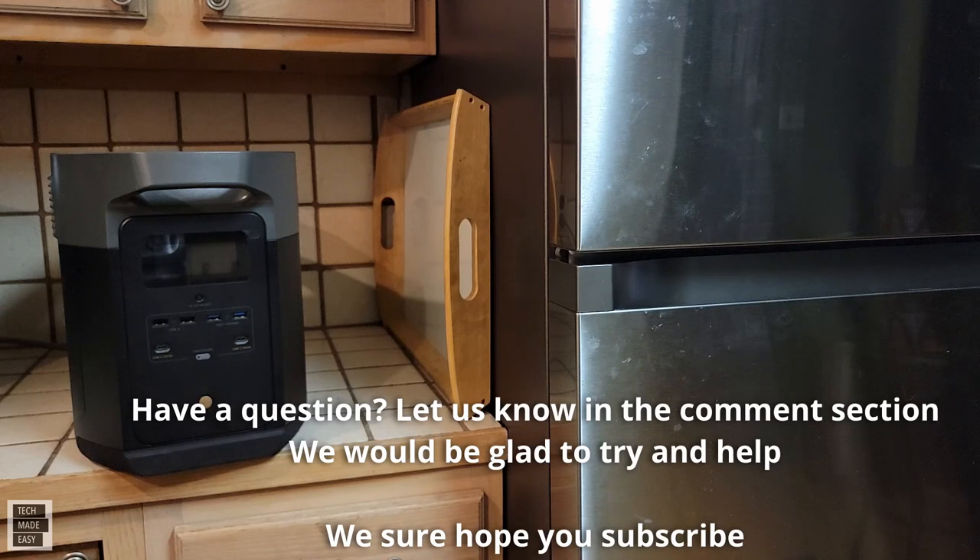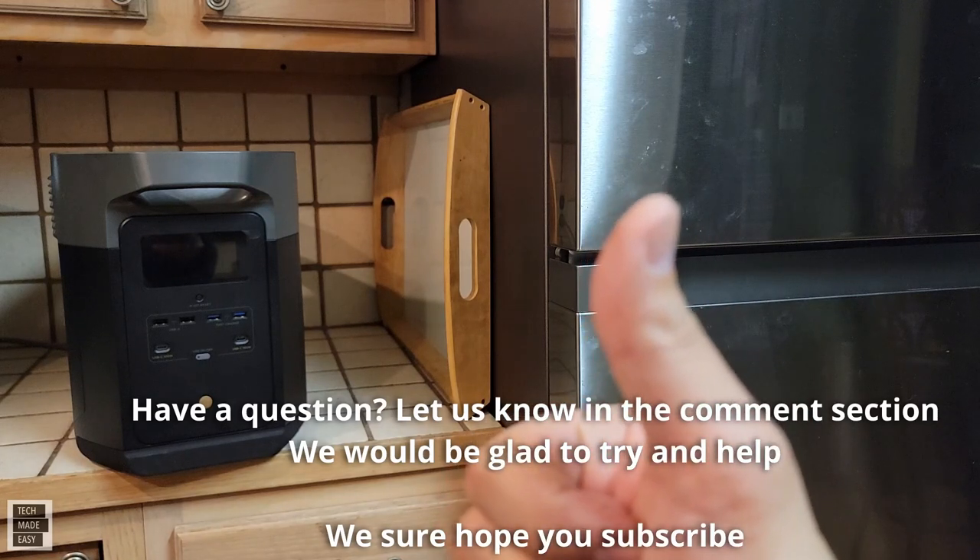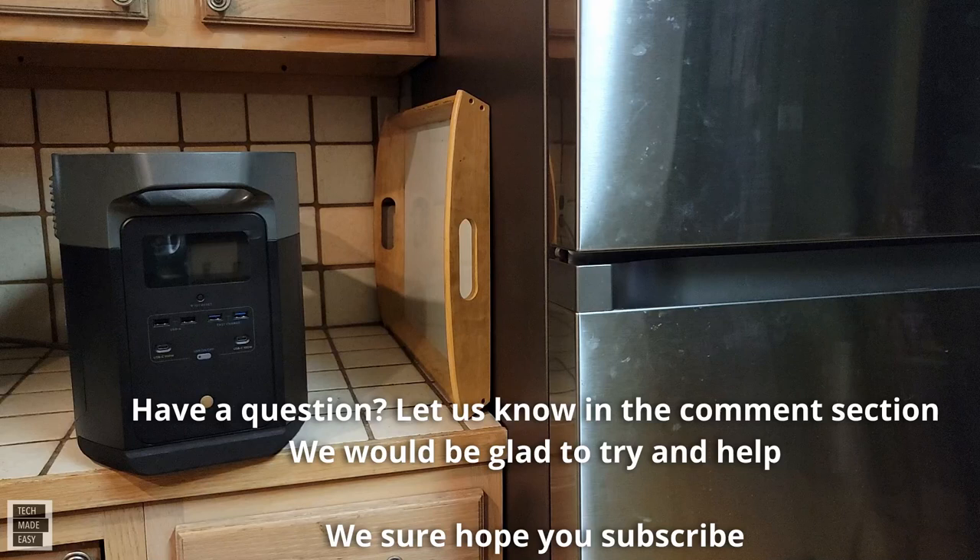We're also going to have some resource information coming up after this towards the end of the video. We hope you subscribe to the channel and become a family member. Thumbs ups really help the channel — hope you give us one and share our video. We really appreciate your time and hope you found this information helpful. Thank you so much.